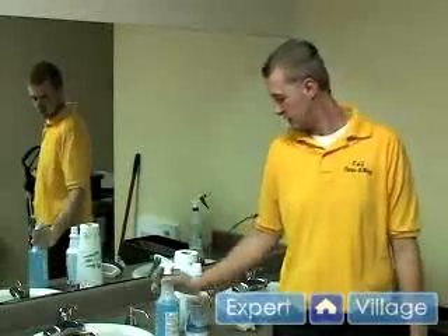You're going to want to make sure you're in a well-ventilated area when cleaning a bathroom. You don't want all the chemicals in the air to take you over.